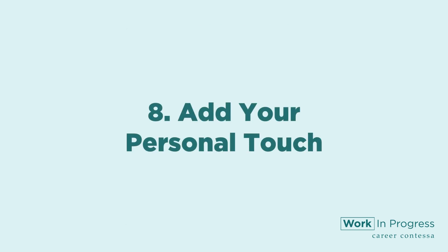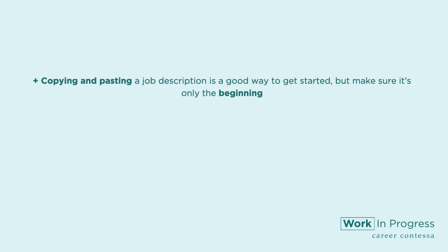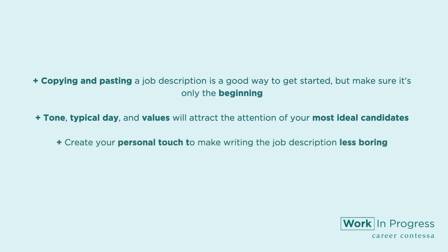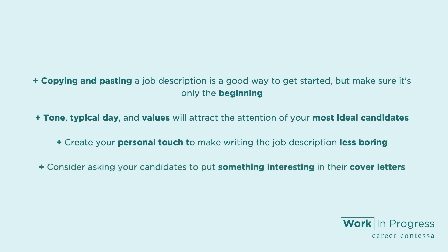Number eight: add your personal touch. Did you know that writing a job description can be fun? Copy and pasting a job description is a good way to get started, but make sure it's only the beginning. By infusing your own tone, painting a picture of what a day could look like, and putting your values at the forefront of your job posting, you will attract the attention of your most ideal candidates. Consider asking your candidates to put something interesting in their cover letters — this will also make reading incoming applications, dare I say it, fun.